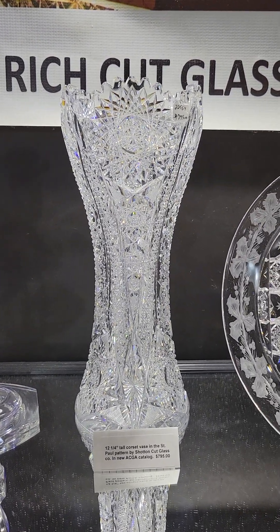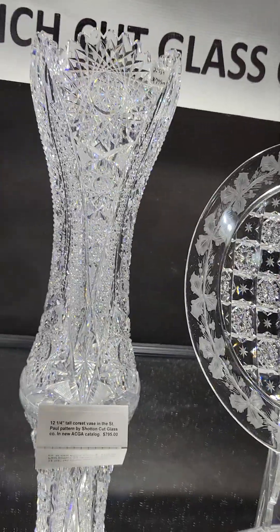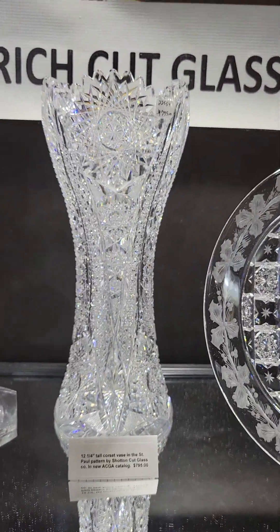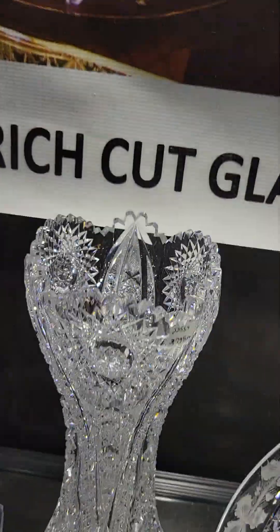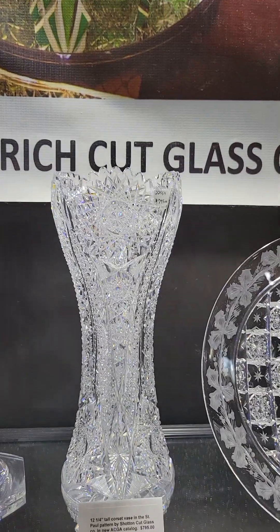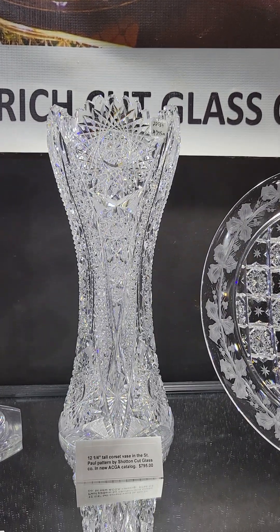Here's a smaller version of the Schotton St. Paul pattern base by Schotton Cut Glass Company. Again, this is shown in the new ACGA catalog. Very fine, heavy blank. Lots of detailed cutting. 12 and a quarter inches tall and it is $795.